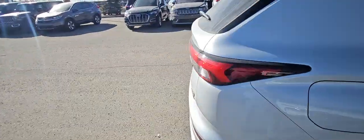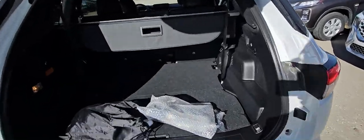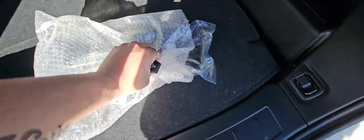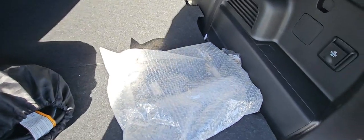Coming around the back, it does have the power liftgate. Loads of storage inside. You've got the included charger — I'm not sure why this is — the front plate frames here as well. You've got the cargo cover right here. You have third-row seating back here as well, and a little bit of in-floor space underneath.